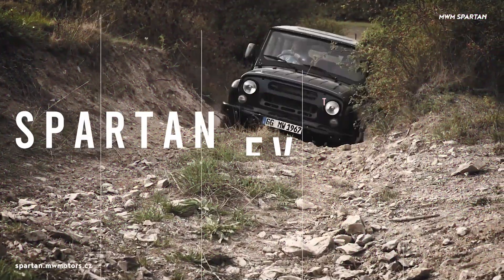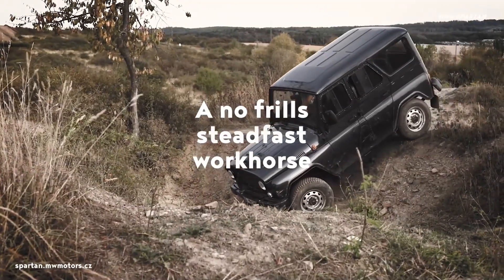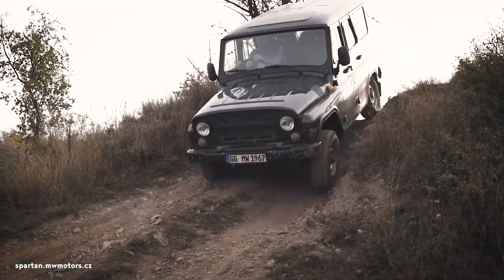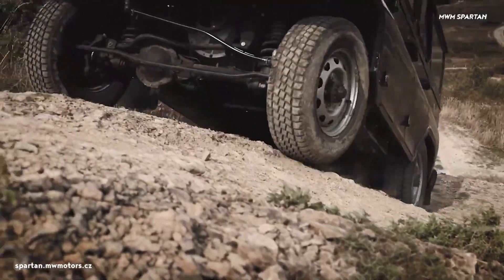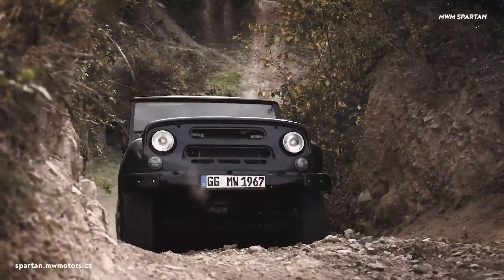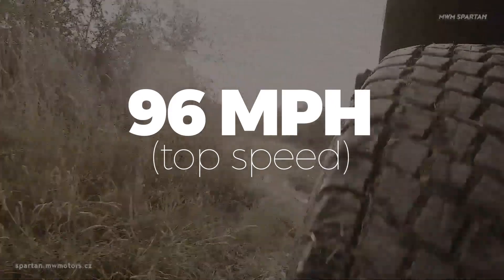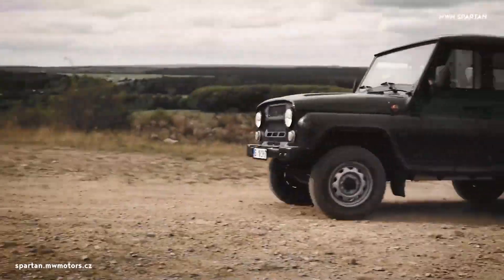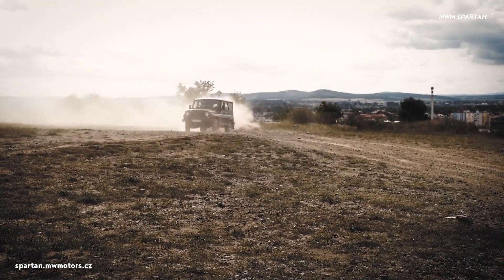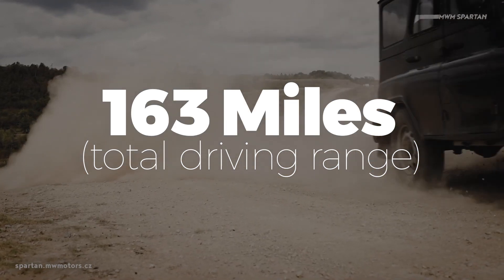When you think of off-roading or four-wheel drives, do you think of electric vehicles? MW Motors of the Czech Republic would like to change this with the release of the Spartan Off-Road EV. This full-sized EV features full-locking four-wheel drive with high and low speeds, a 96 mile-per-hour top speed, and a 100 kilowatt motor that dishes out 600 newton meters of torque. The battery pack has 62 kilowatt hours of juice, delivering a total driving range of 163 miles. The price tag is about $40,000.